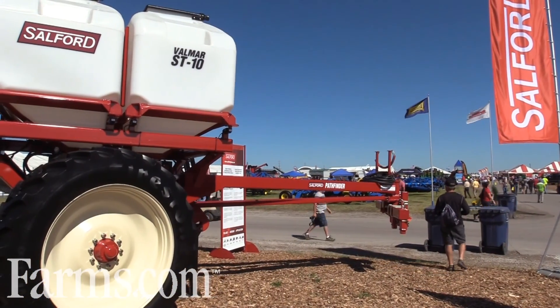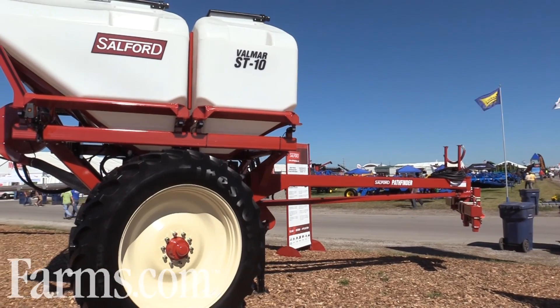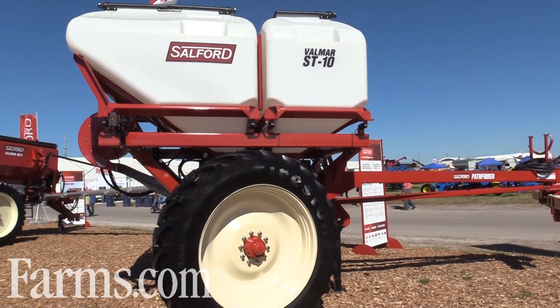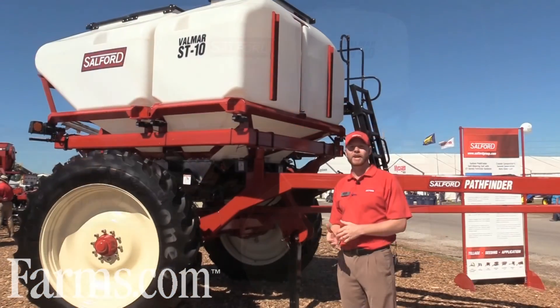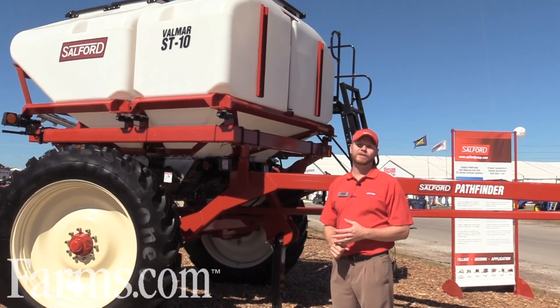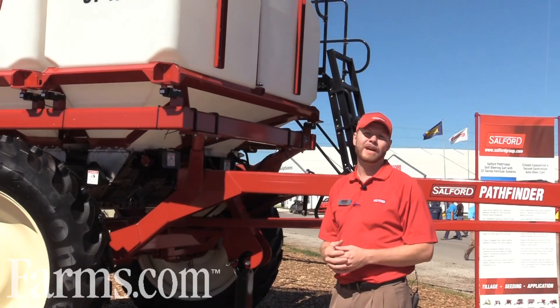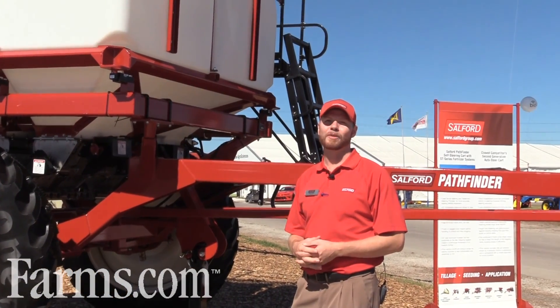This is our new ST10 Pathfinder. We're using Valmar metering technology, which has been around for decades, to accurately meter seed and fertilizer. We can handle a wide range of rates — down to 5 pounds up to 600 pounds of fertilizer at 5 miles an hour — with our high rate kit on the Pathfinder tool.